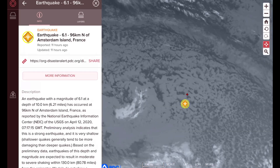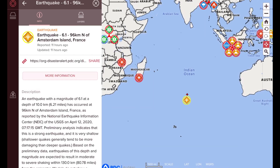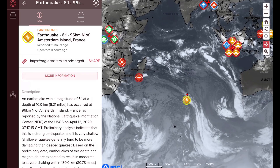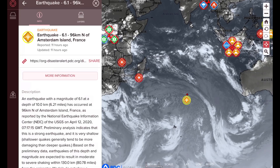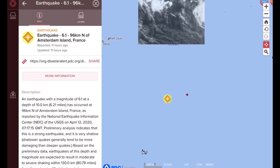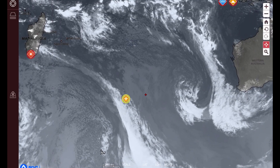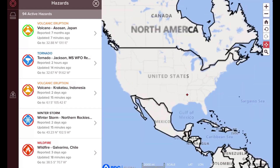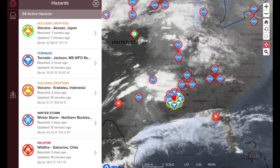Observing the 6.1 earthquake at Amsterdam Island, France — a little island that France has claimed. Interestingly, there's quite a cyclone developing just north of it. The convergence line from the high pressure and the low pressure was laying right on that 6.1 last night. There's more earthquake evidence of atmospheric compression earthquakes as our magnetosphere is being compressed during the solar minimum — Solar Cycle 25.